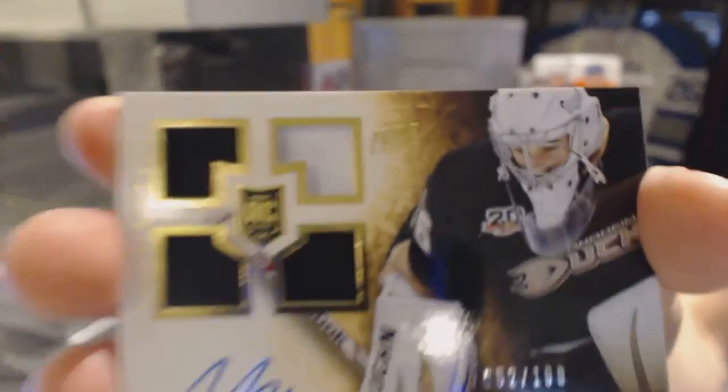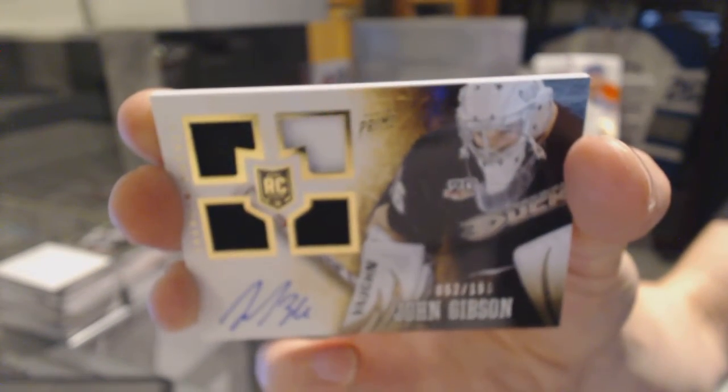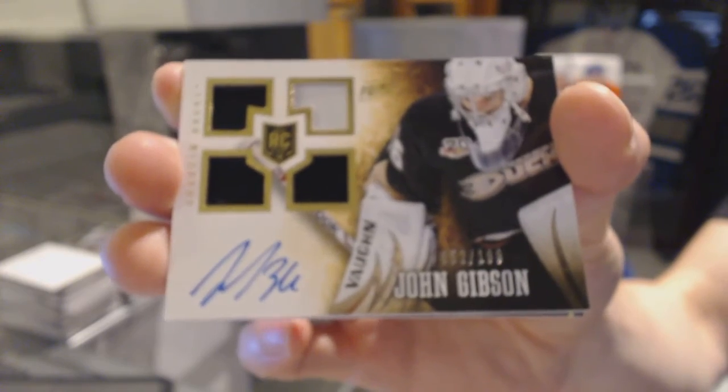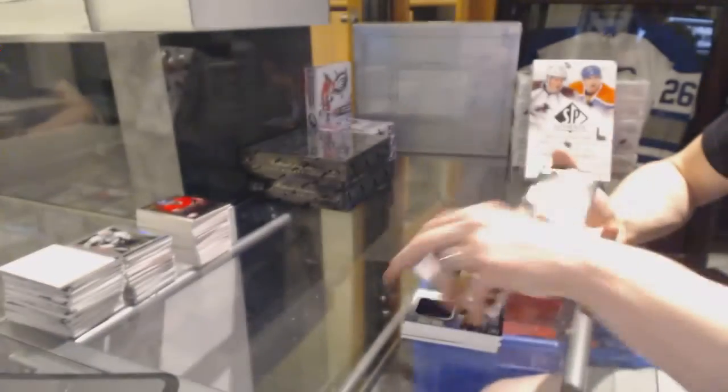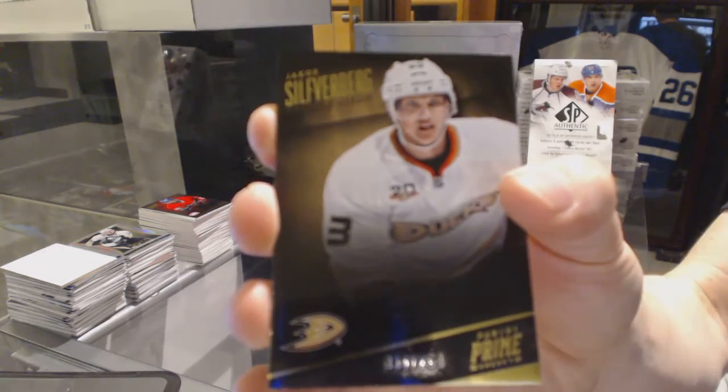Quad jersey rookie autograph numbered to 199 for the Anaheim Ducks, John Gibson. And a base card numbered to 299 for the Anaheim Ducks, Jakob Silverberg.